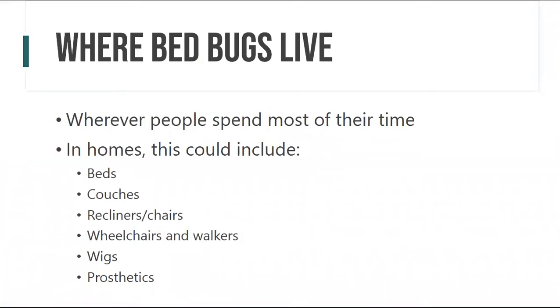Bedbugs live wherever people spend most of their time. In homes this includes beds obviously, but also recliners, couches, chairs, and even wheelchairs and walkers. There have been cases where bedbugs were found in wigs or prosthetics — they like those tight, dark spaces. For very severe infestation cases, you can find them behind baseboards, outlet covers, and in wall voids.